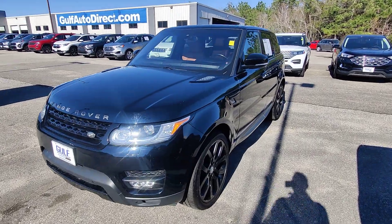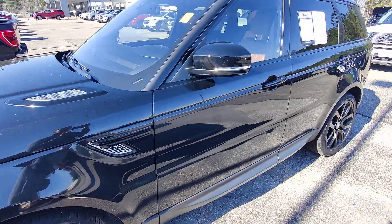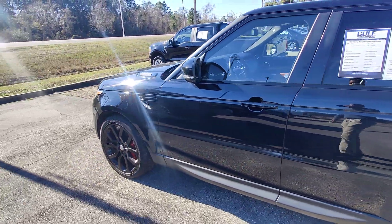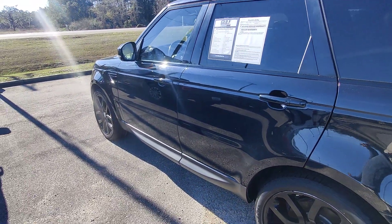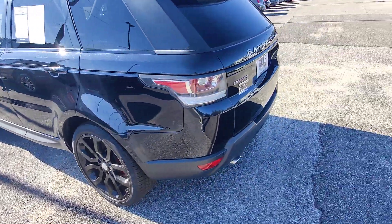What's going on guys? Kai here at Golf Auto Direct in Waveland, Mississippi, bringing you the 2016 Blue Land Rover with 4,700 miles. As you can see, it may look black but it's a nice sparkling blue color, accented with some of these black lower fairings here.